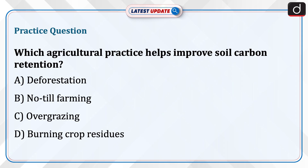Practice question: Which agricultural practice helps improve soil carbon retention? A. Deforestation, B. No-till farming, C. Overgrazing, D. Burning crop residues. Send the answer for this question in the comment section.